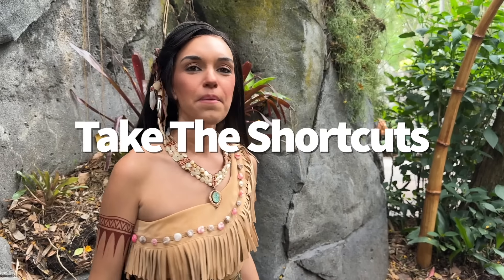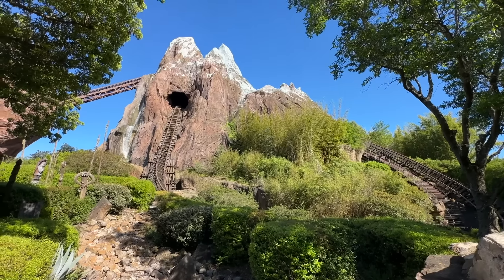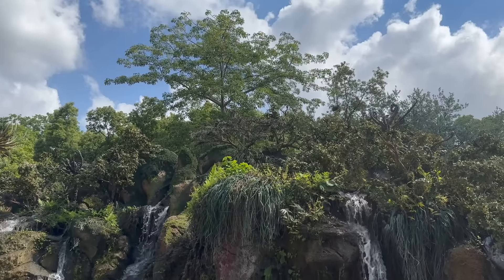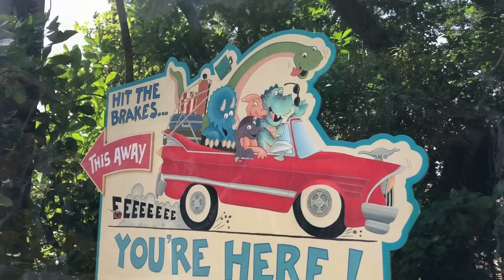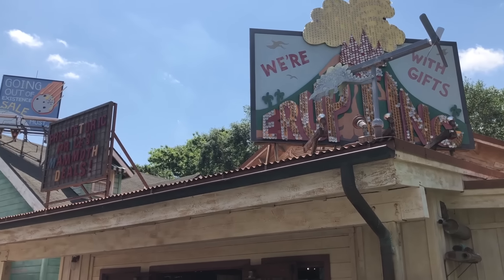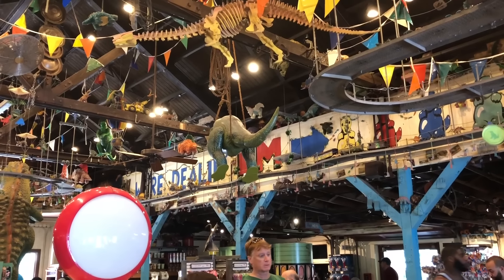Time to talk shortcuts. You're going to walk a lot in Animal Kingdom — I just recommended three walking trails — so let's find park paths that'll help save your feet and are just very chill, and way less people-y. First up is the Hidden Dinoland USA path. A walkway we use pretty frequently is the path between the Dino Institute shop at the exit of Dinosaur and Chester and Hester's Dinosaur Treasures. This connects from one gift shop to the other, is pretty quiet, and even has a fun dinosaur-themed photo op on the Chester and Hester end.